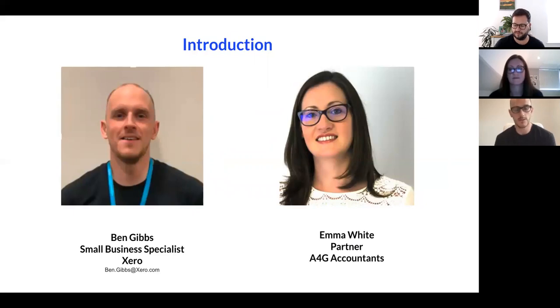Xero was founded in 2006 out of Auckland, New Zealand, and came over to the UK in 2010. So that's a bit about me and a bit about Xero. Over to Emma.